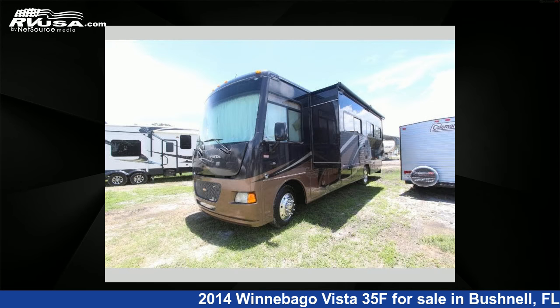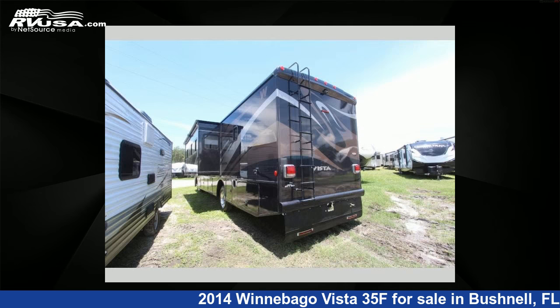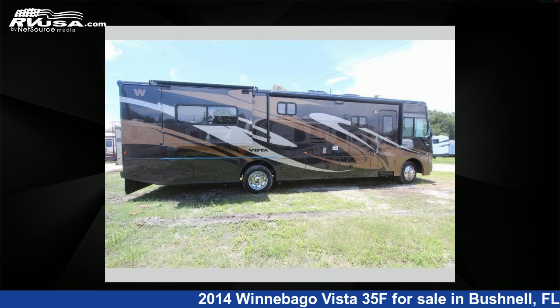This used Winnebago features two slide-outs, sleeps six, and 74 gallons fresh water capacity. This 2014 Winnebago Vista 35F is built on a Ford F53 chassis.